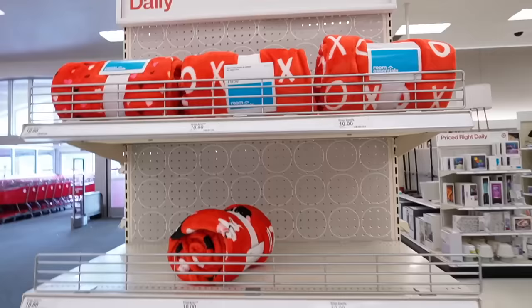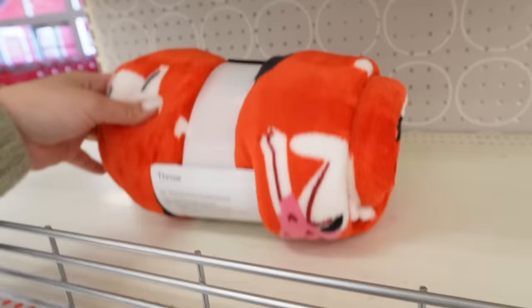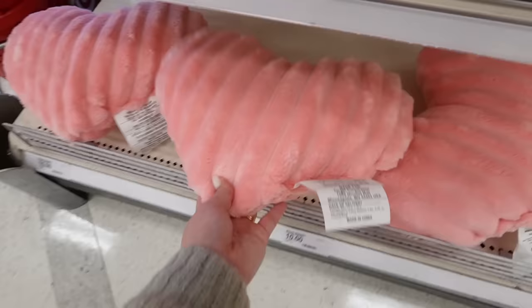Here's another blanket on another end cap — this one says 'XO,' also $10 by Room Essentials. Then this one has little dogs all over it, similar to the dog pillow — super cute. And then the red pillow also comes in pink this year! I wasn't sure if it would. How cute is this pink heart pillow — perfect for Valentine's Day! I'm considering this one for Brin's room.